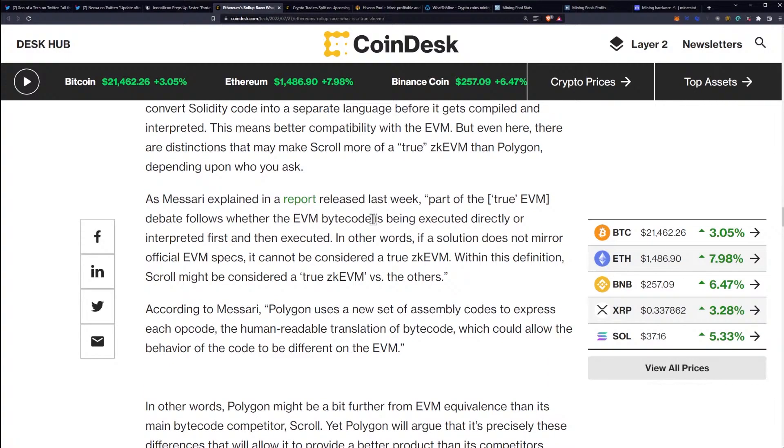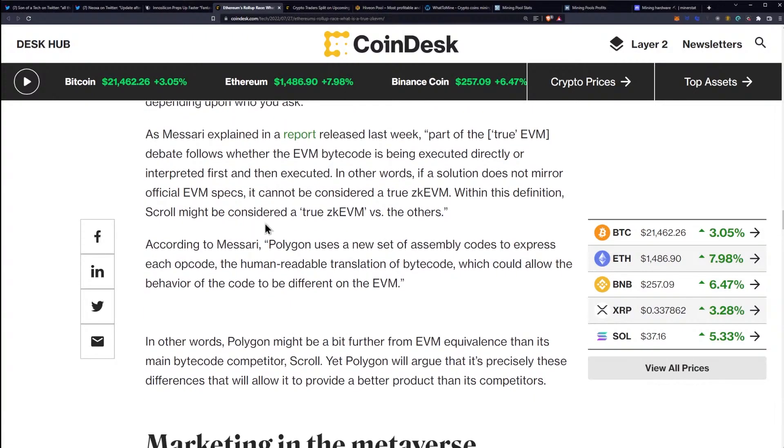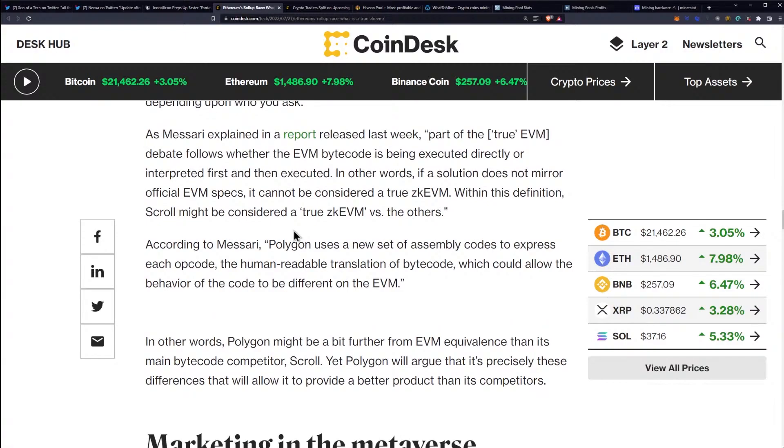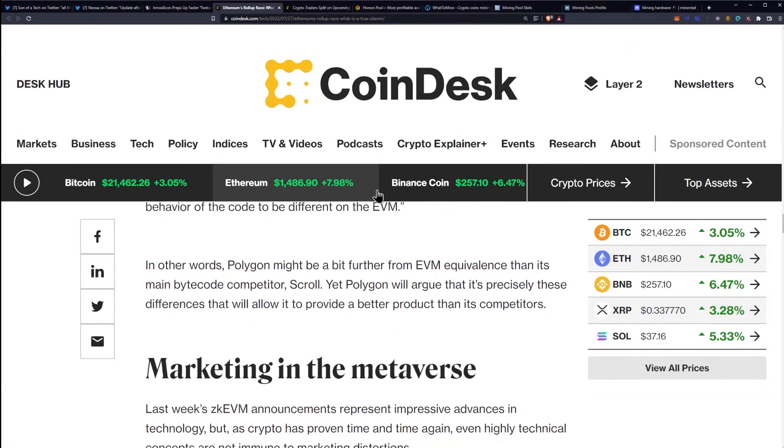But even here, there are distinctions that may make Scroll more of a true ZK EVM than Polygon, depending on who you ask. As Messari explained in a report released last week, part of the debate follows whether the EVM bytecode is being executed directly or interpreted first and then executed. In other words, if a solution does not mirror official EVM specs, it cannot be considered a true ZK EVM. Within this definition, Scroll might be considered a true ZK EVM versus others. According to Messari, Polygon uses a new set of assembly codes to express each opcode — the human-readable translation of bytecode — which could allow the behavior of the code to be different on the EVM.